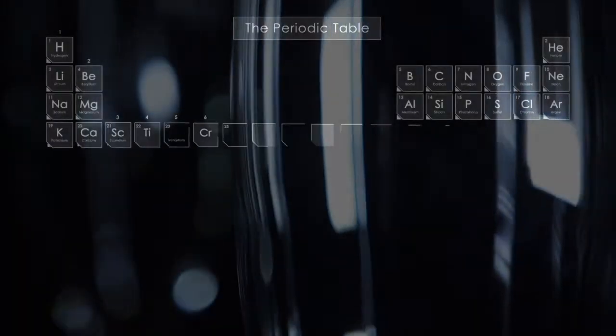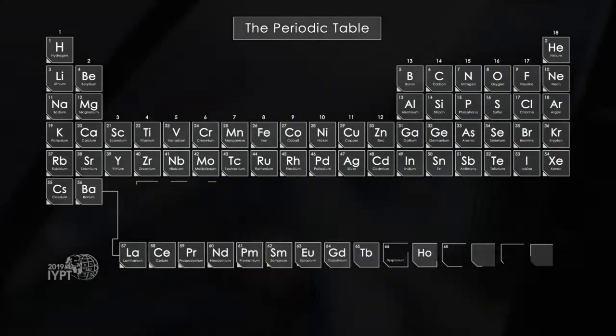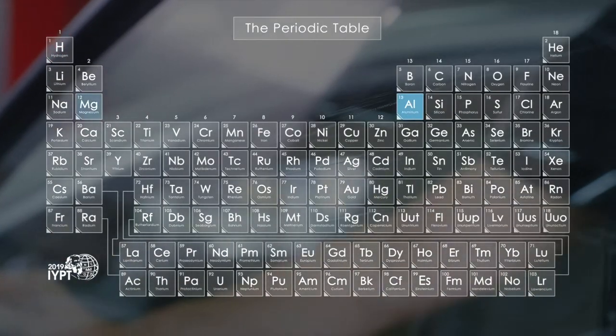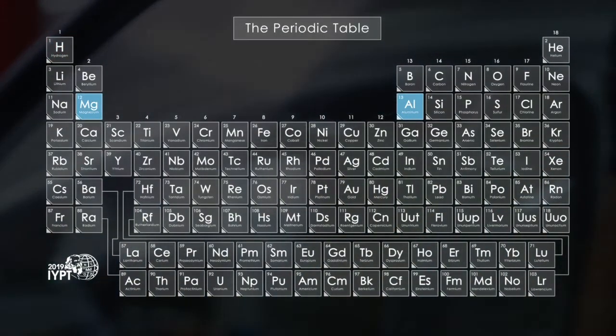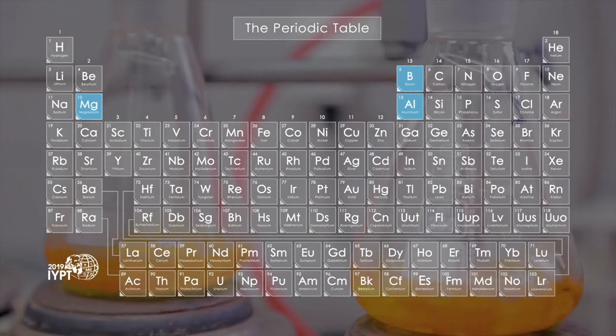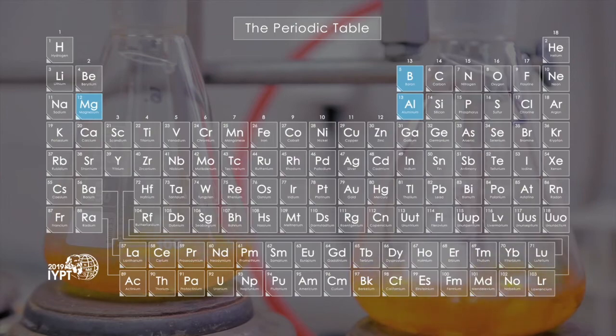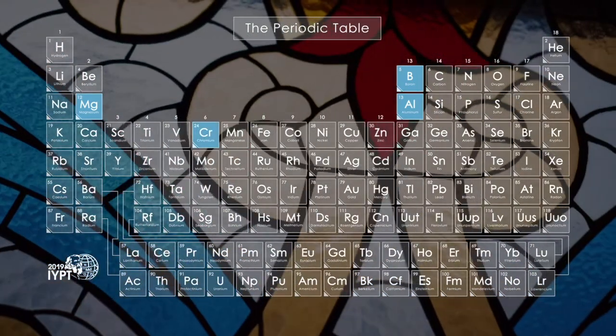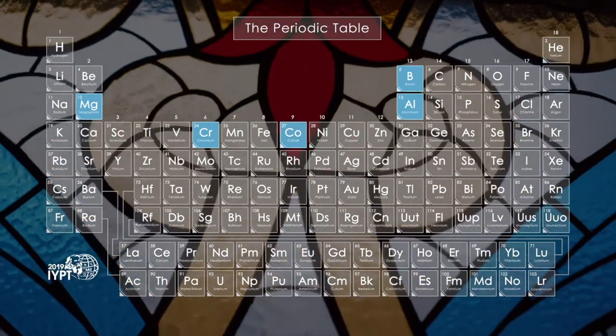Almost every element in the periodic table can give glass a new feature. Window glass is strengthened by small amounts of aluminum and magnesium. By adding boron, glass can become resistant to thermal shock. Glass is colored by elements such as chromium for green and cobalt for blue.